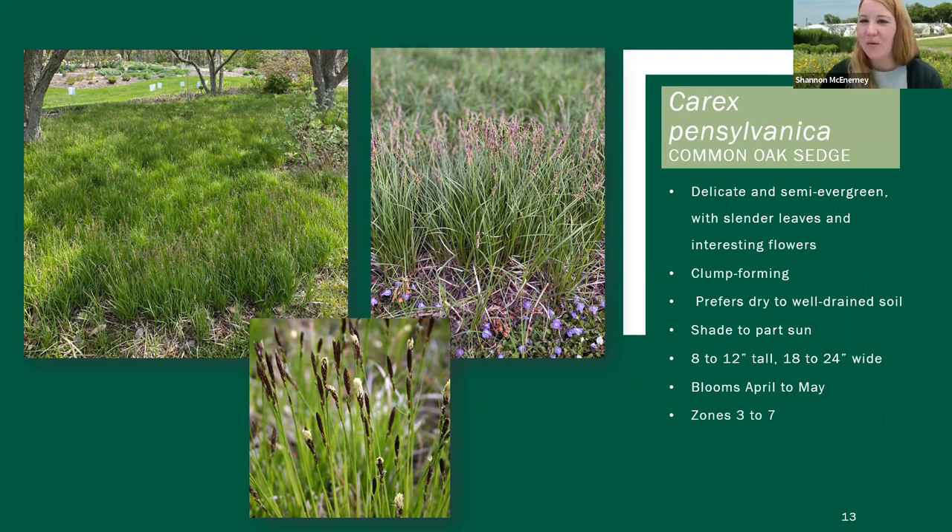On to Carex pennsylvanica. I would say this is the Carex that maybe kind of started it all at Midwest Ground Covers, or was the launching point. Probably just about 10 years ago, our owner Krista Oemkella really decided that she wanted to help promote Carex and get Carex into the trade a little bit more. This is the one we chose to really lead with just for its versatility and adaptability. This is the Carex we definitely have in the most gardens throughout the property.